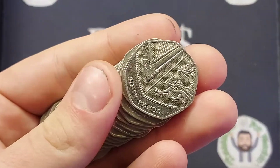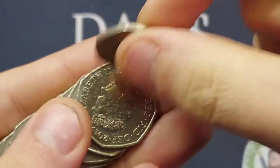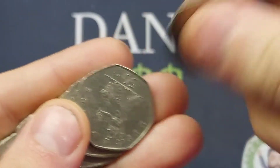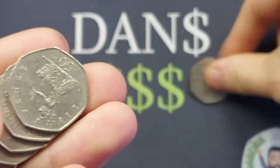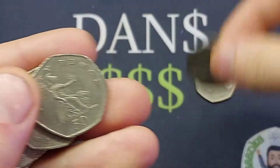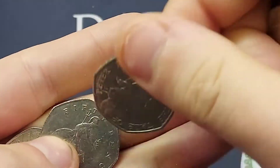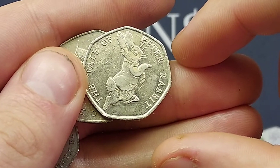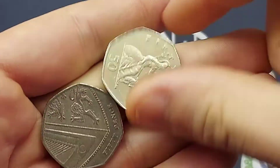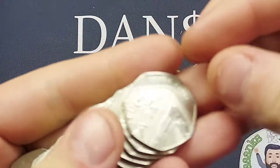Three more and we will have passed that halfway mark. We are still looking for some super rare ones — the Jemima, Peter Rabbit, and most importantly the 2009 Kew Gardens. We've actually found a double banger to start: the Sir Roger Bannister and the Public Libraries. And it's actually a triple banger — we've also found the Tale of Peter Rabbit! What a start to the coin hunt today.